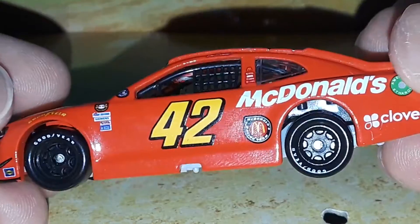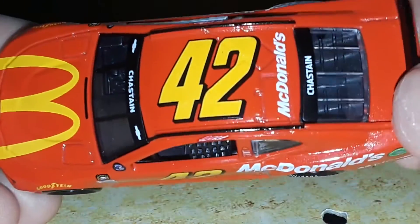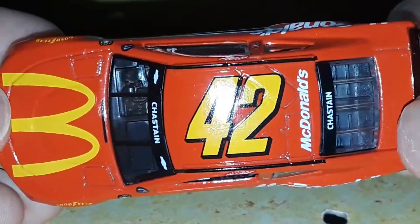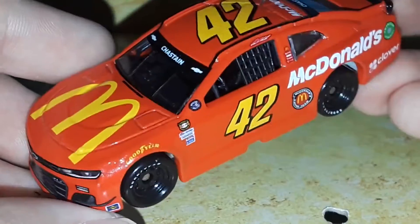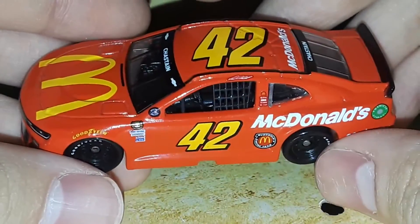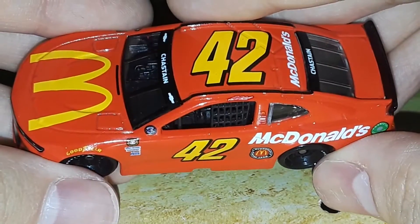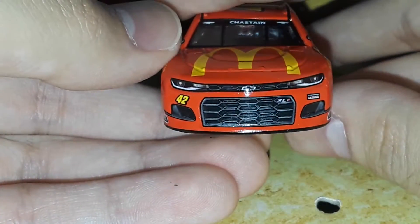I wouldn't mind if they made this — if Ganassi had stayed, I would love for them to run this as the actual 42 number, because this looks sharp and awesome. This is such an awesome looking red car. Other than the black spoiler and the black splitter, the diecast review is over, because there's barely a paint scheme to it — that's how this car ran. It was a very plain Ford Thunderbird, I remember it being, except now this is on the Chevy Camaro, so I really like this.